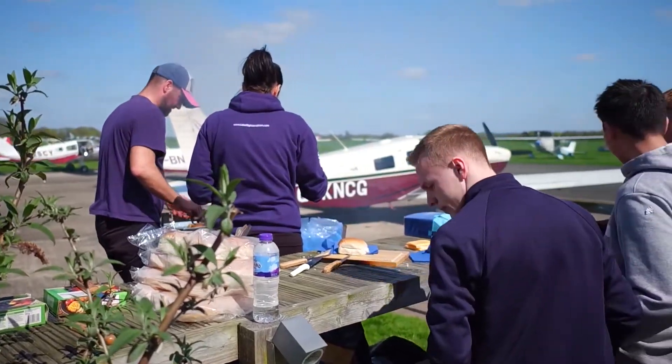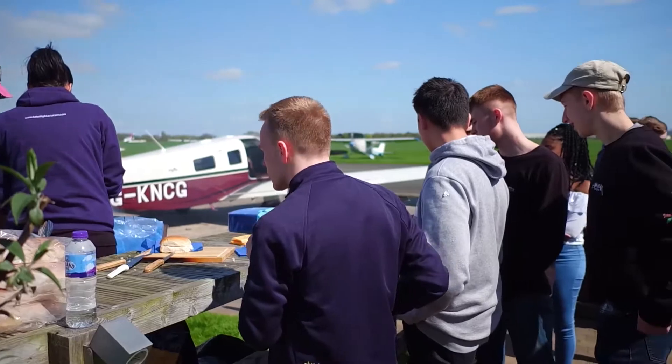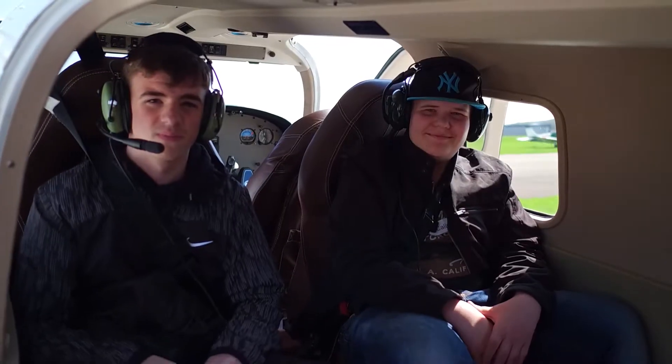They enjoyed a barbecue and, obviously, no visit to Take Flight would be complete without a flight over the local area.